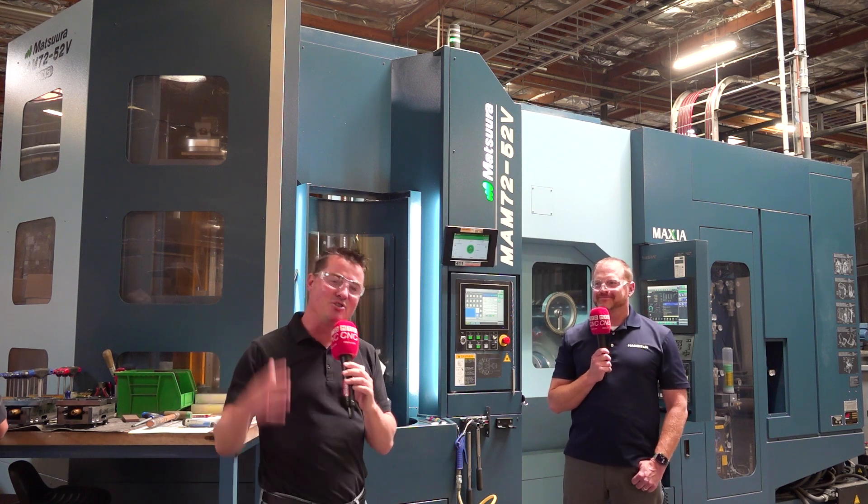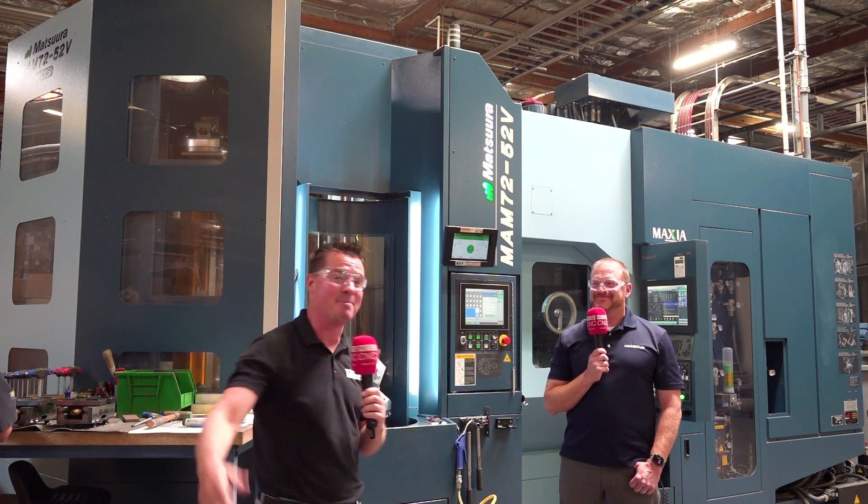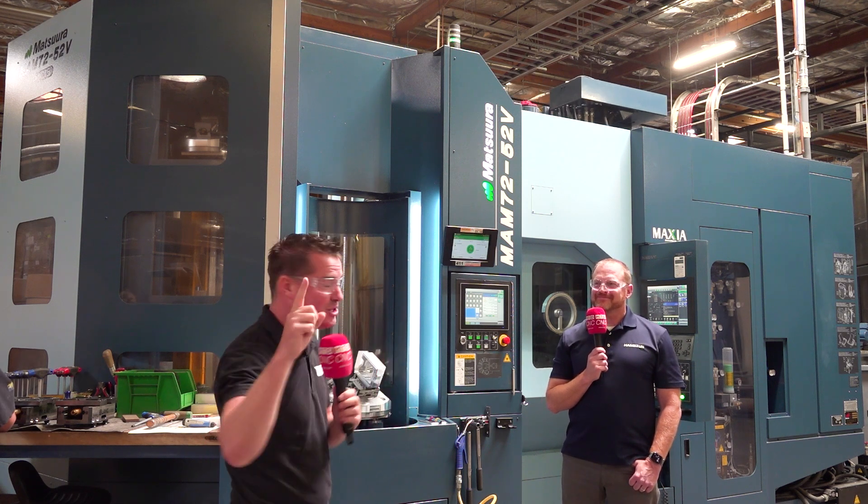For those of you watching, if you think this is another Matsuura video — another beautiful blue machine — and it's going to be the same old same old, you better put down what you're doing, pick up your tea, your coffee, pay attention, because I got Phil on camera. And this is one of those stories you do not want to miss.